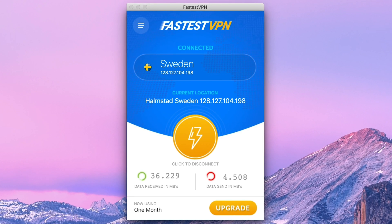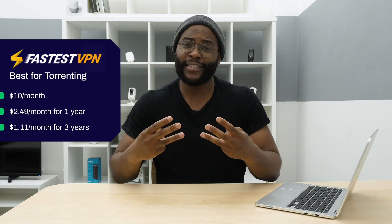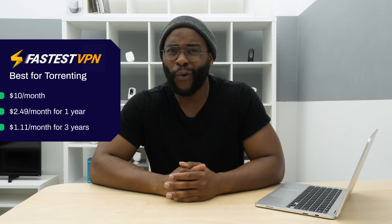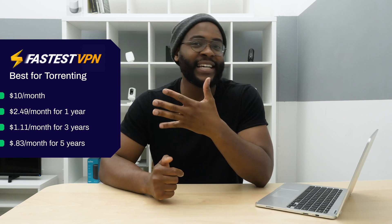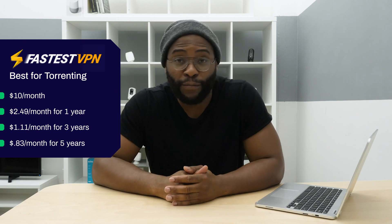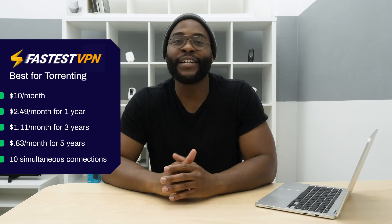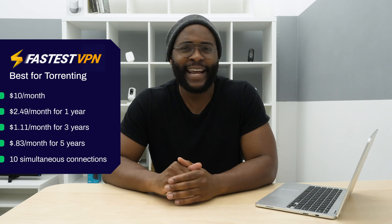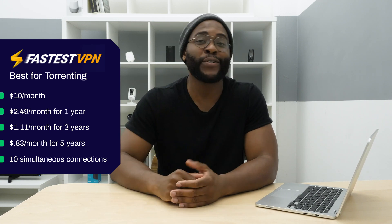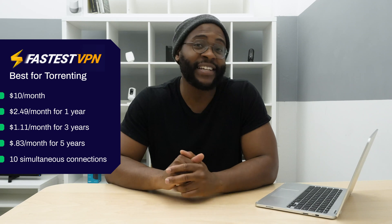Let's check out Fastest VPN, our best VPN for torrenting. One month is $10. A year is $29.95 or $2.49 a month. Three years is $39.95 or $1.11 a month. Five years is only $49.95 or $0.83 a month, making it one of the most affordable VPNs out there. With that you get 10 simultaneous connections on up to 10 devices — a pretty solid number. One thing to remember is that you only have a week to try it out with its seven-day money-back guarantee.